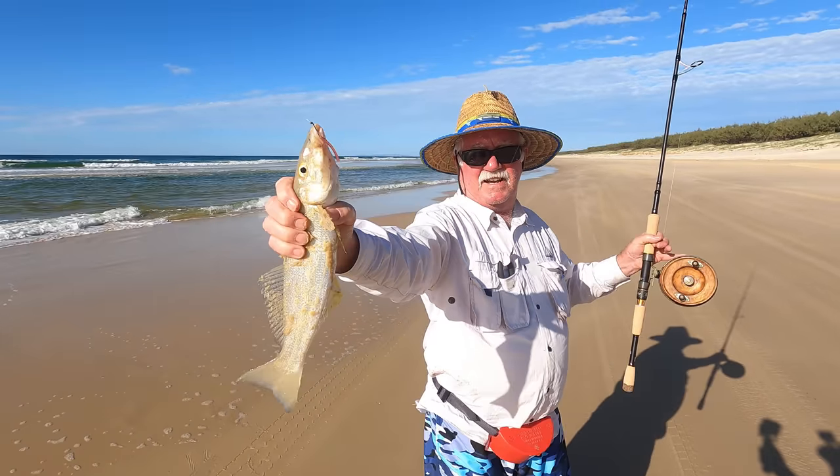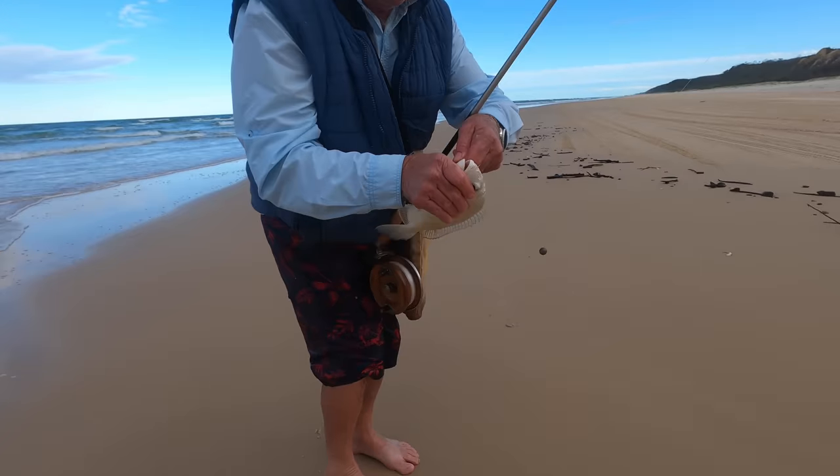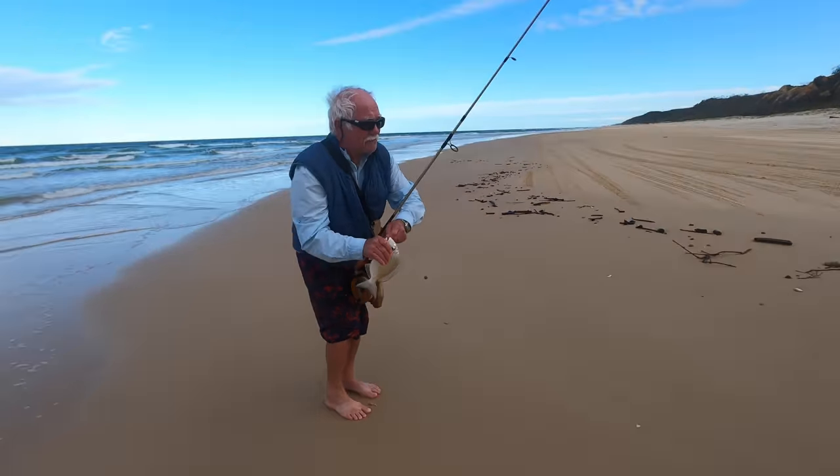Oh, look at the size of that ladies and dudes. That's an elbow slapper. Old school Alvey. Very old school. About a 70-year-old reel.